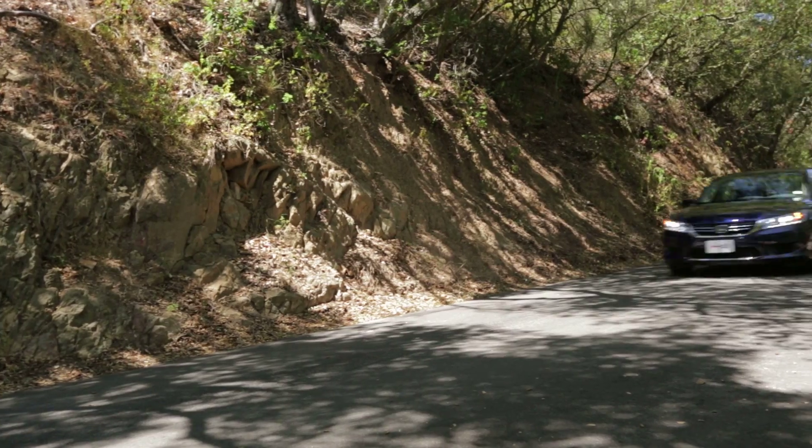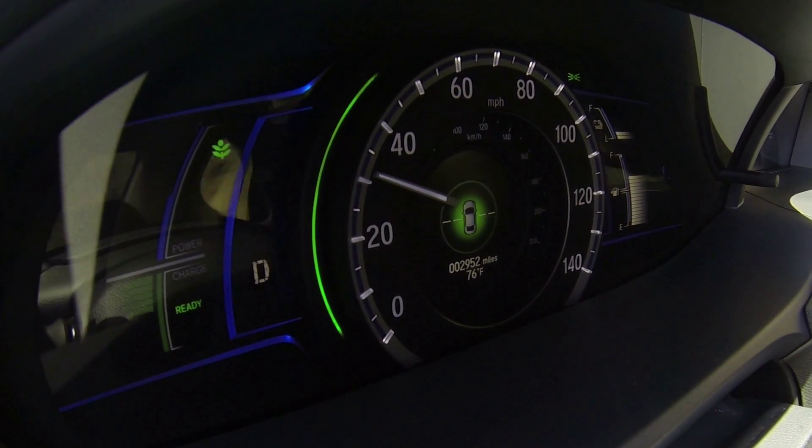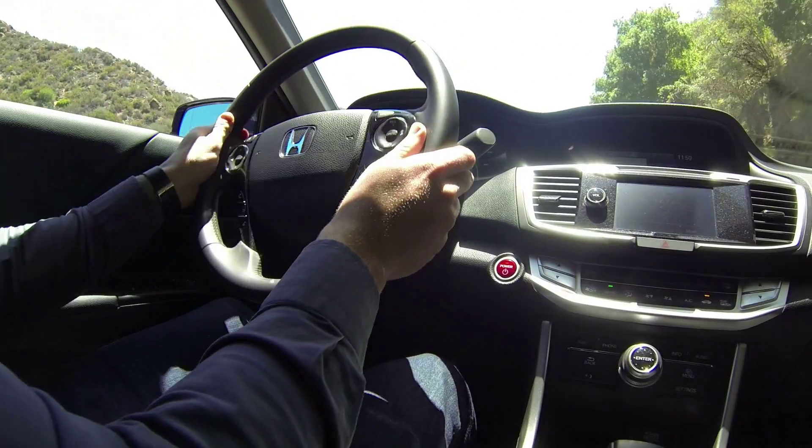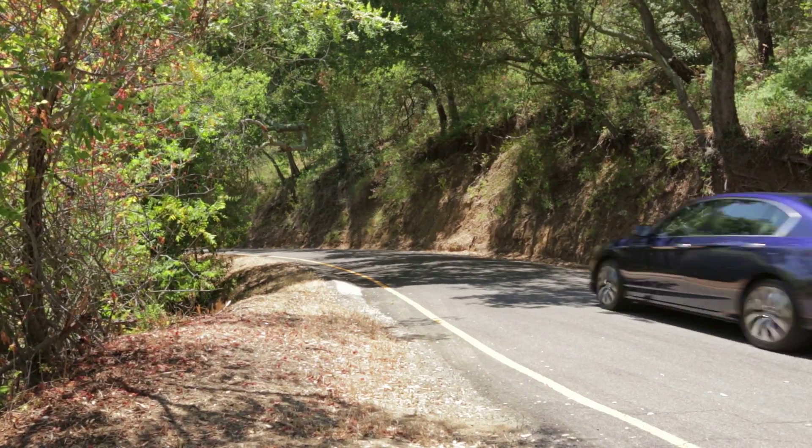Now does any of that actually matter in the grand scheme of things? Well, it just might. The engine drones loudly when you accelerate hard or when chugging up a hill. Around town, the engine noise and your speed don't rise in step as you'd expect. This combined with a numb throttle pedal make the Accord Hybrid a little odd and at times annoying to drive.